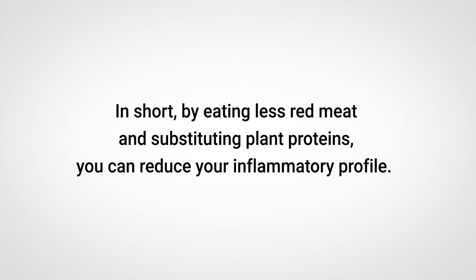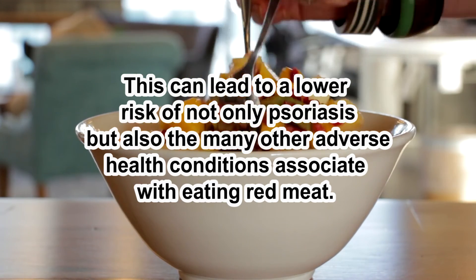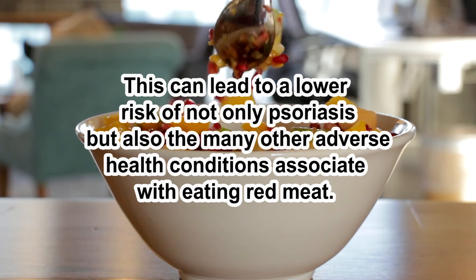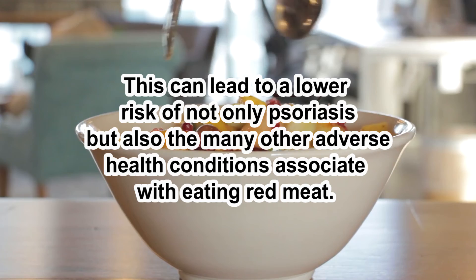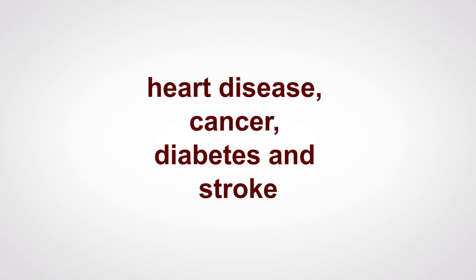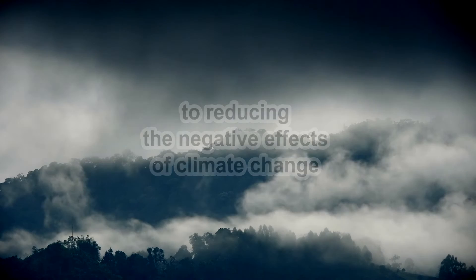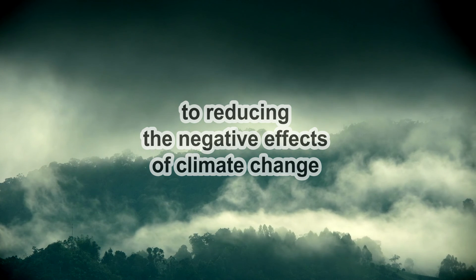In short, by eating less red meat and substituting plant proteins, you can reduce your inflammatory profile. That can lead to a lower risk of not only psoriasis, but also the many other adverse health conditions associated with eating red meat. These include heart disease, cancer, diabetes, and stroke. Equally important, you can make a real contribution to reducing the negative effects of climate change caused by red meat production.